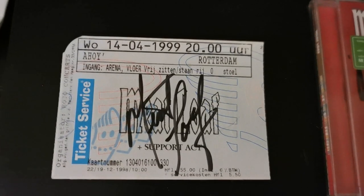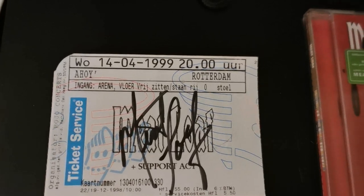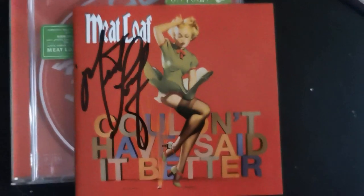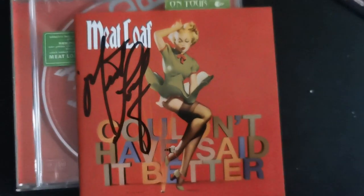Also, this picture that you're going to see is signed, and in the picture Meatloaf is signing a ticket stub — which is this one from the 1999 concert in Rotterdam. Next to it is the signed CD that I bought at the Amsterdam concert in 2003.